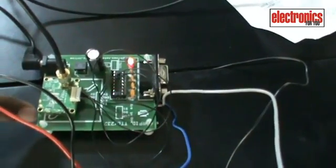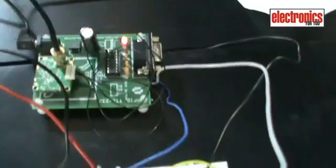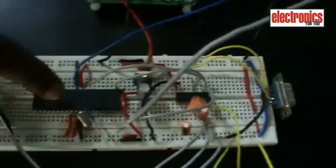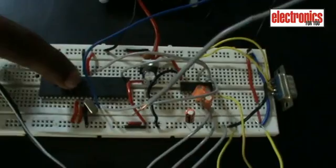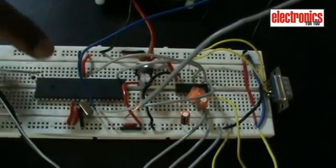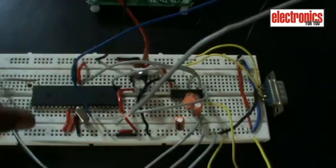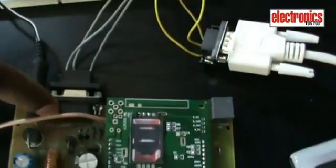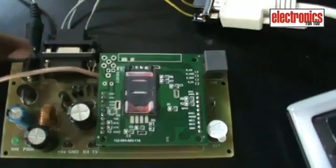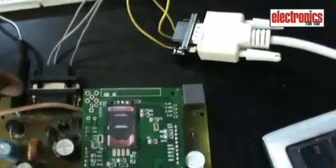The GPS module takes data from the satellite via the antenna and sends that signal to the microcontroller. The microcontroller then decodes the signal and stores it in its memory. According to that signal, it sends the data to the GSM module, which will send me an SMS of my position.